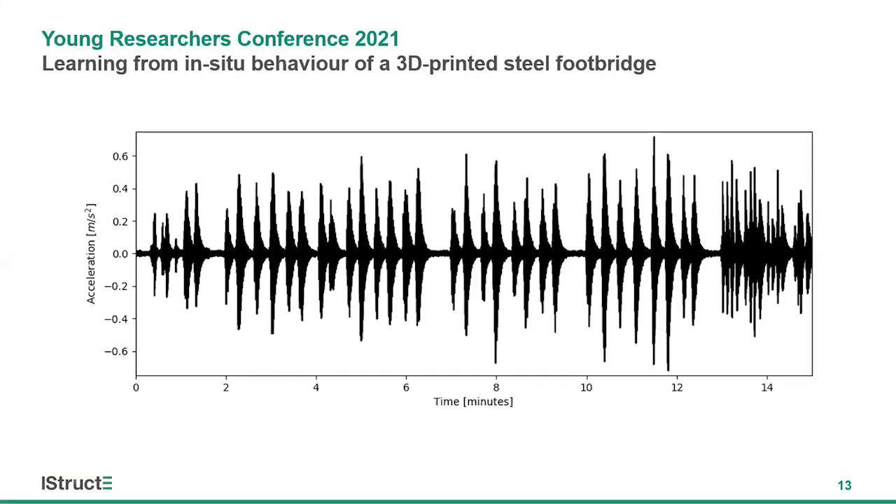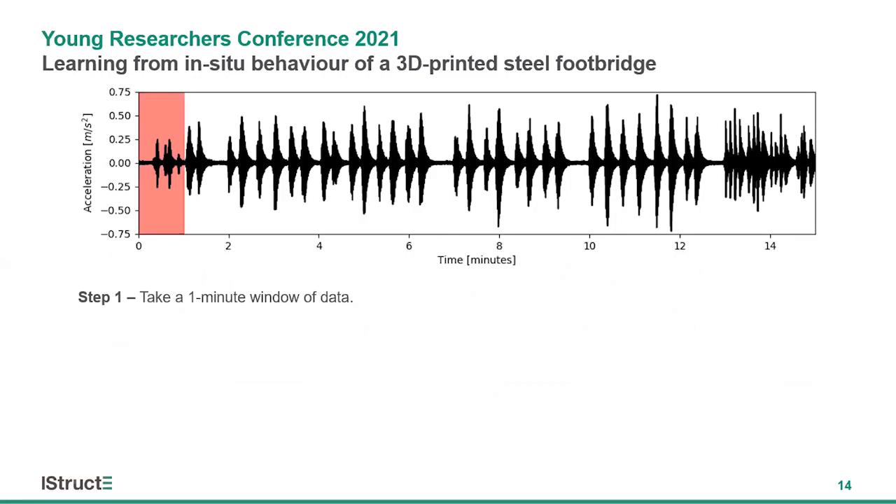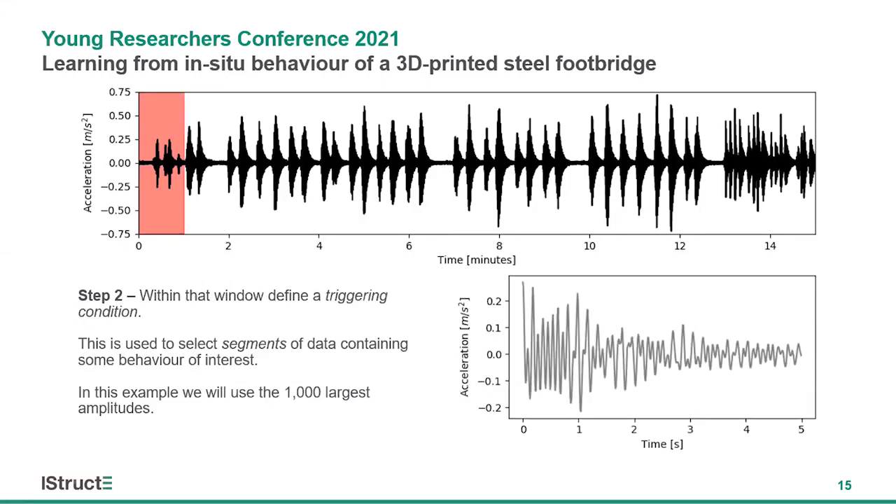Instead, we can make use of the underlying statistical properties of those unknown forces to create snapshots of the data which we can analyze. To create this snapshot, we start by taking a one-minute window of the data. Within that window, we define a triggering condition — such as where the acceleration of the bridge is in a particular range. Where that triggering condition is met, we collect a five-second segment of the data, such as the one shown in the bottom right of the screen. Here we have a thousand segments of data.